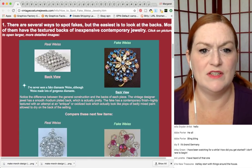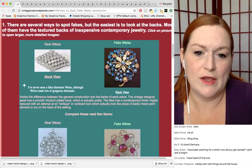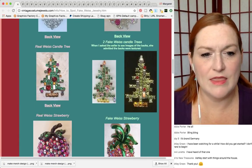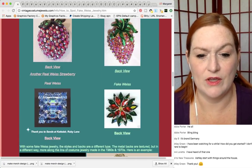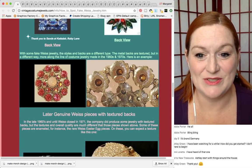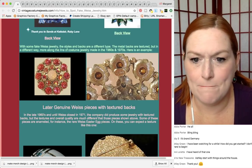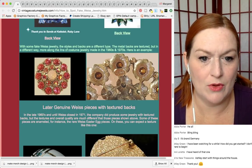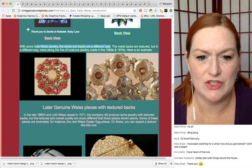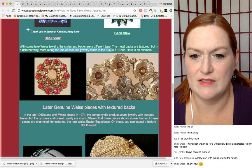There's a website called vintagecostumejewels.com with a page on how to spot fake Weiss jewelry, showing fronts and backs and things like that. I think it was Vicky that shared that info in the comment section — that's why I always say check out those comment sections, there's a lot of good information there. So here's an example showing the fakes: the styles are different, the metal backs are textured in a different way, more along the lines of costume jewelry made in the sixties and seventies.